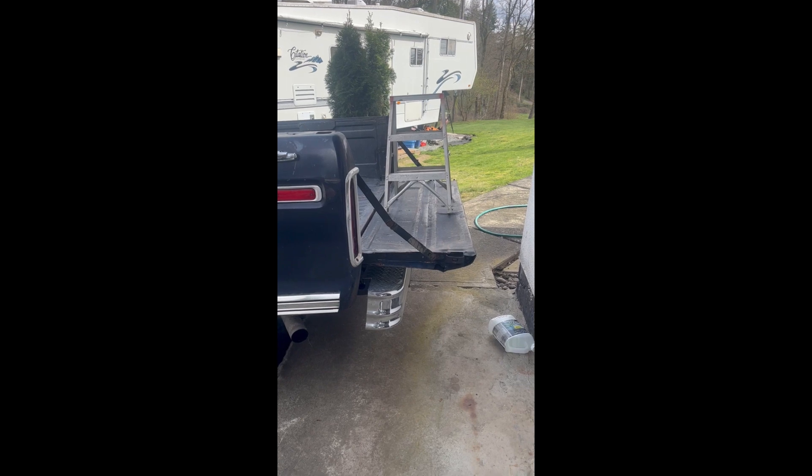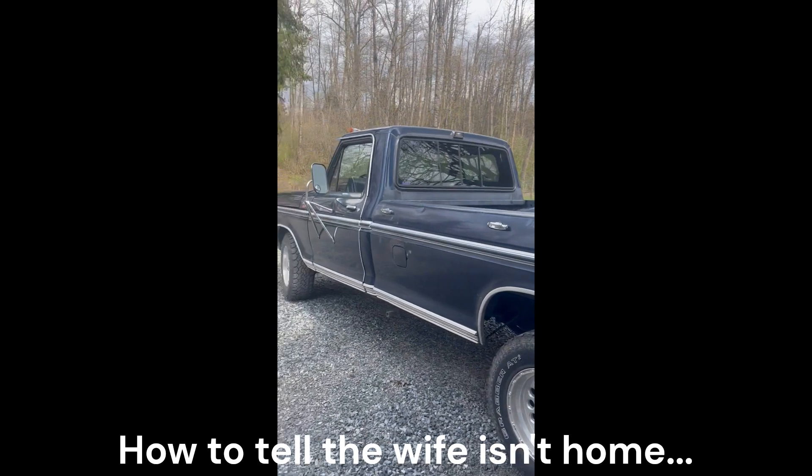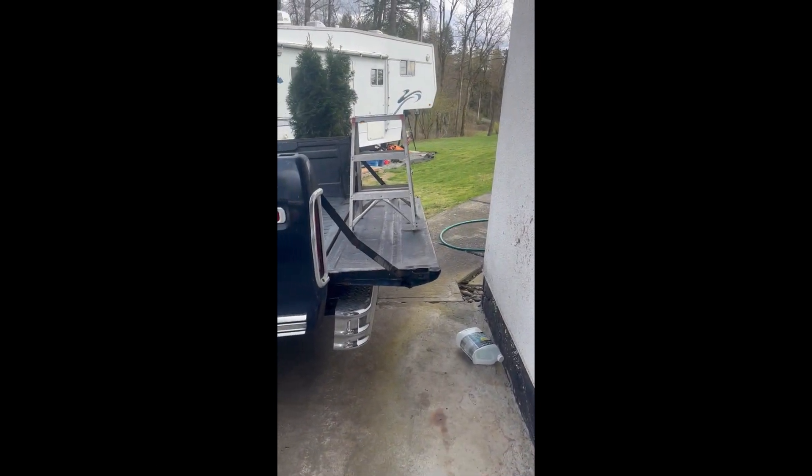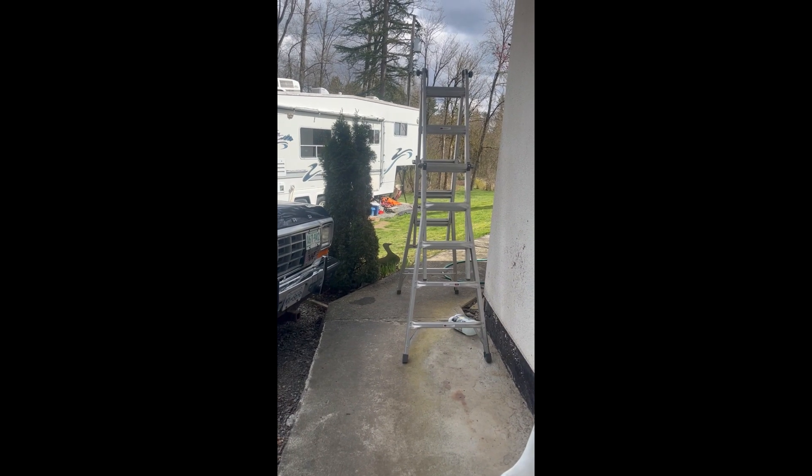When your ladder is too short but you're a redneck, you get your truck. All right, let's get her done. Just kidding, guys — I went and got a real ladder.